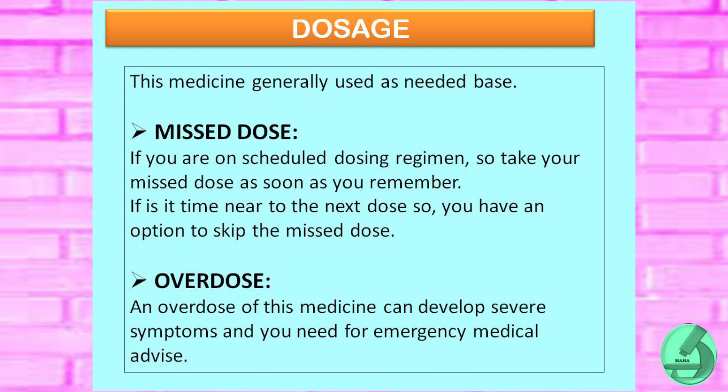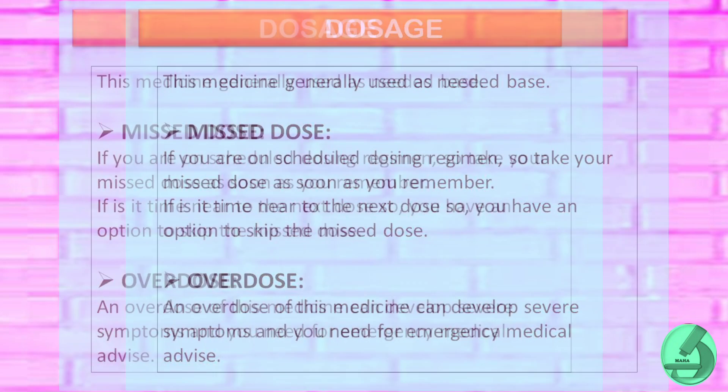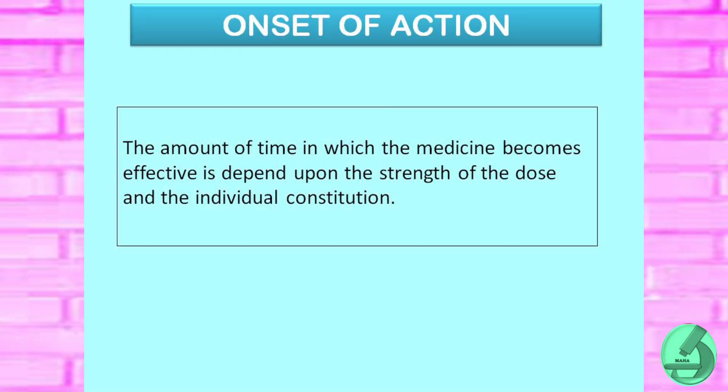Missed dose: if you are on a scheduled dose and miss it, take your missed dose as soon as you remember. If it is close to the time of the next dose, you have the option to skip the missed dose. Overdose: an overdose of this medicine can lead to severe symptoms and you will need emergency medical advice.